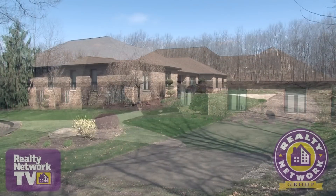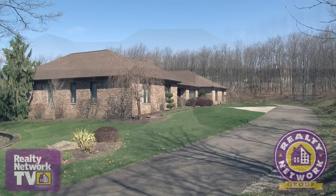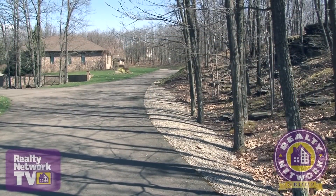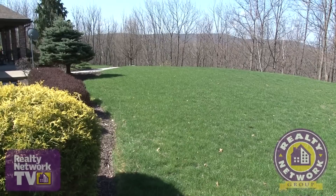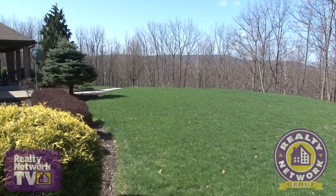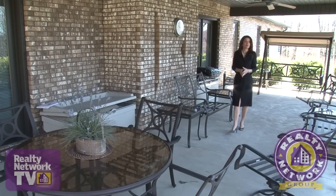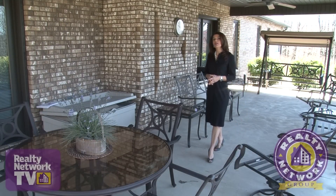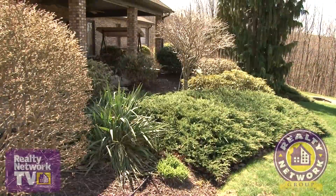If you're looking for room to roam, this is the home for you. This traditional brick home is tucked away on 10 acres and offers extensive views of the vast forestry and pristine landscaping. This spacious covered patio is ideal for entertaining a large crowd or for spending quiet time alone enjoying nature.